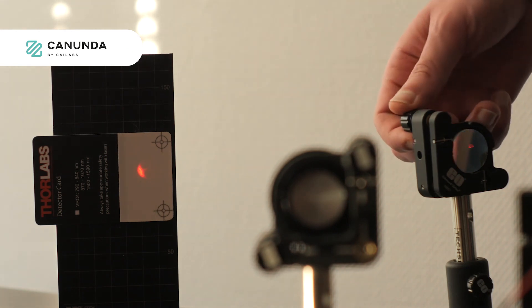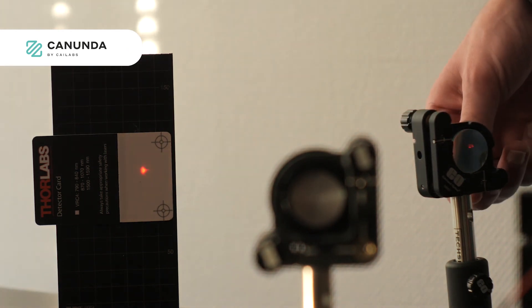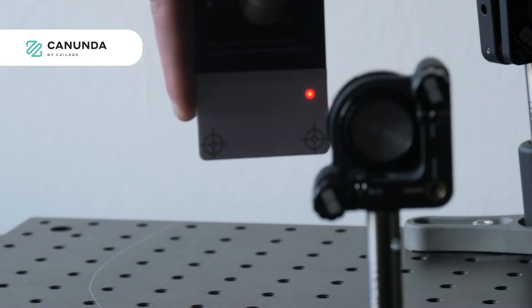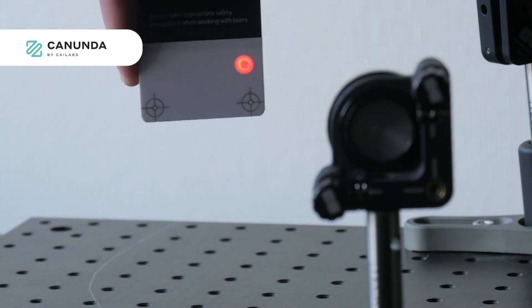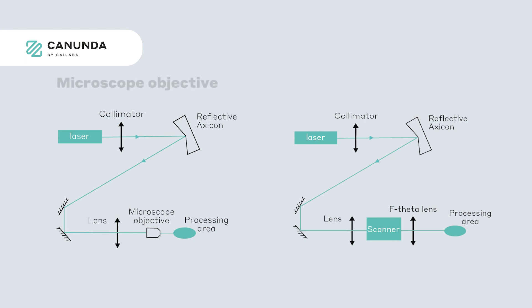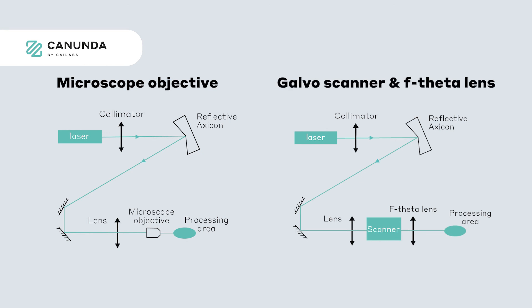To align the input beam onto the axicon, the best approach is to look at the ring in the far field — in the near field, you will then see your Bessel beam. There are two kinds of setups: one with a microscope objective for really small Bessel beams, and another where the output beam goes through a galvo scanner and an FT lens for maximized process speed.